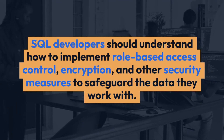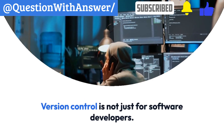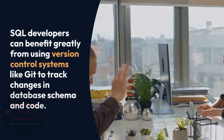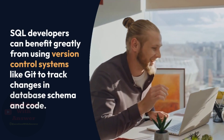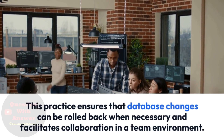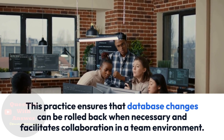9. Version Control. Version control is not just for software developers. SQL developers can benefit greatly from using version control systems like Git to track changes in database schema and code. This practice ensures that database changes can be rolled back when necessary and facilitates collaboration in a team environment.